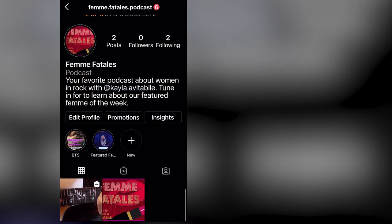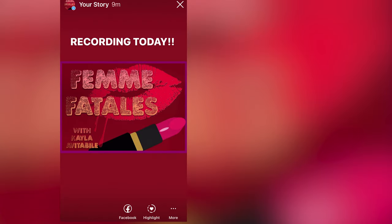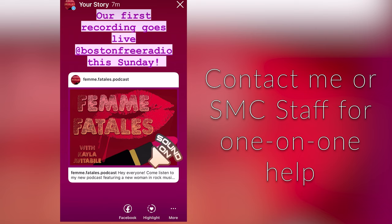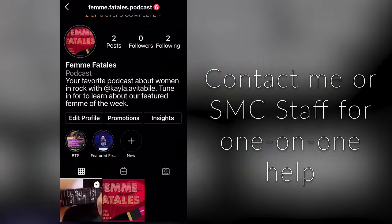These are the basic functions of Instagram stories, and I hope my examples have helped you get a hold on this tool. If it seems hard at first, don't worry — you will definitely get the hang of it. And of course, feel free to contact me or other SMC staff if you want some one-on-one advice.